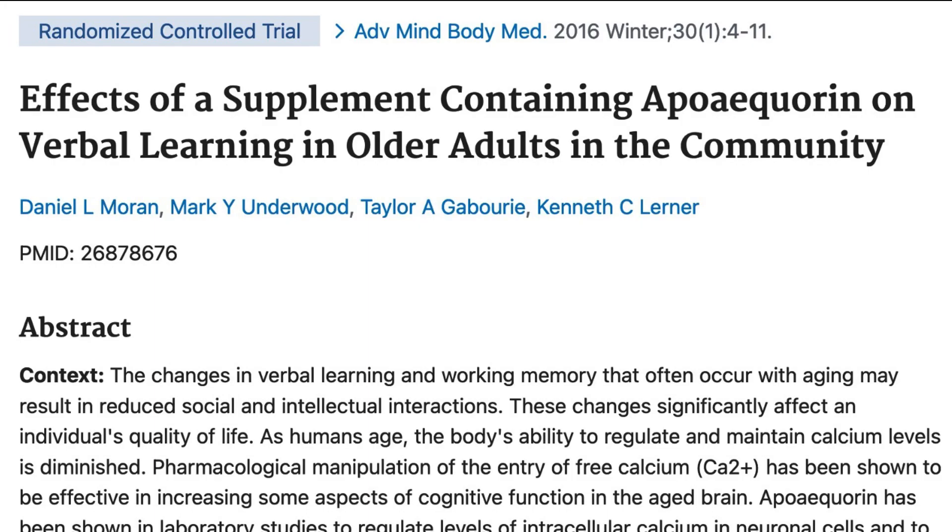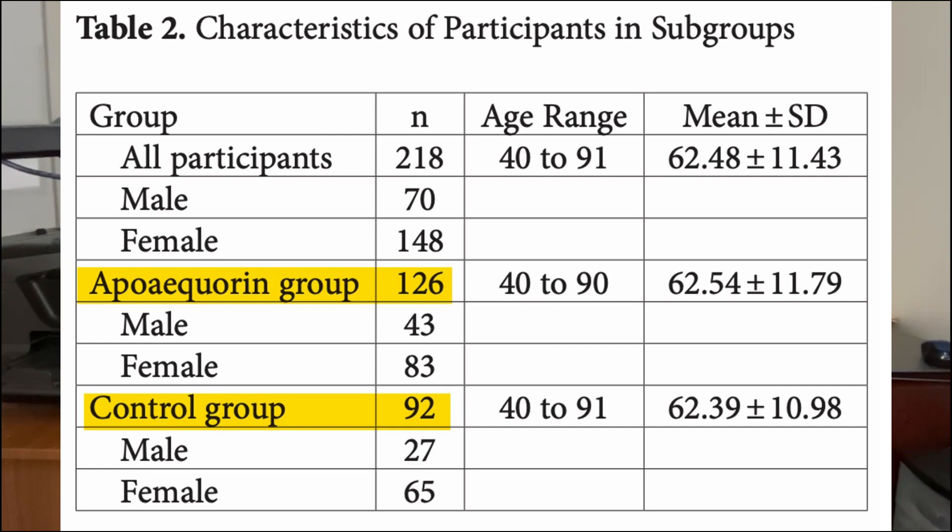That brings us to the flagship study of Prevagen: the Madison Memory Study, named after Madison, Wisconsin, where Quincy Biosciences is located. 218 men and women between the ages of 40 and 91 were included in this three-month randomized placebo-controlled study, where people were given either a placebo or 10 milligrams of the apoaquarin jellyfish protein each day. Notably, 10 milligrams of apoaquarin is the exact amount found in Prevagen.